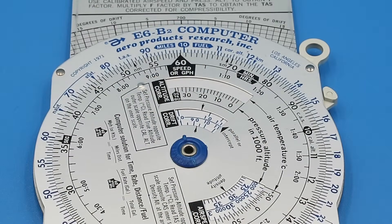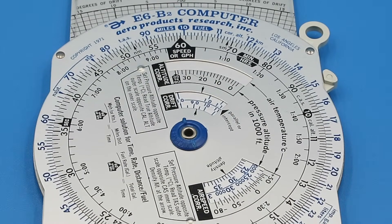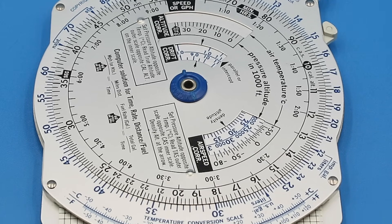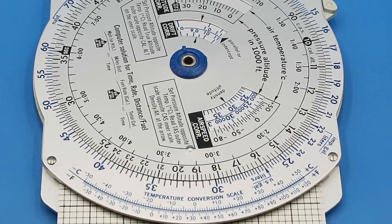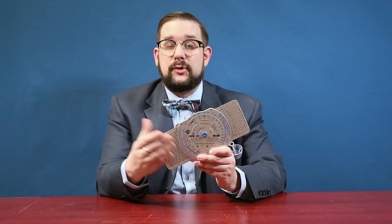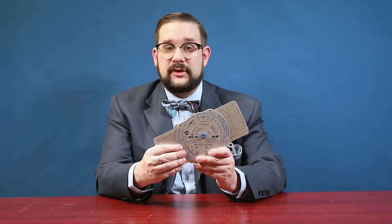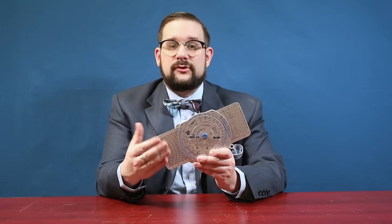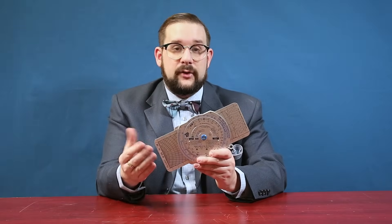On our outer dial we have distance in both nautical and statute miles, or alternatively speed in both miles per hour and knots, while on our inner dial we have our time in both minutes and hours. Since this is arranged like a regular slide rule, you can also use the dial for performing simple multiplication and division calculations should you need to.